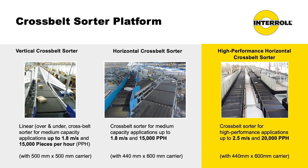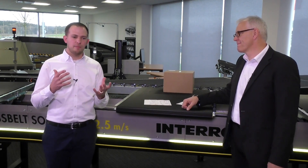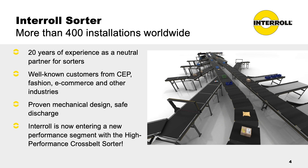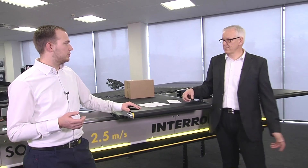We developed last year a new system which has higher throughput and higher speed, but we want to stay with all the proven parts we have in the sorter. For mid-performance applications we have a very proven product — 400 installations worldwide, 20 years experience — and this was the base to extend our platform with the new sorter.